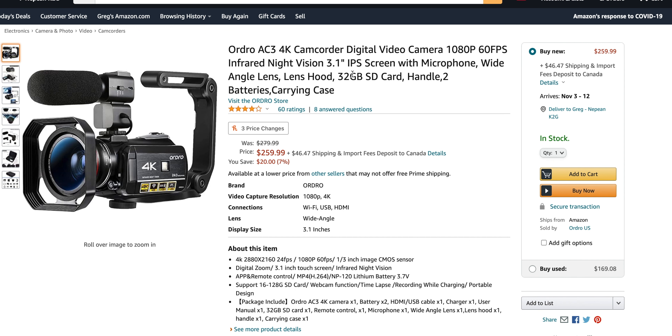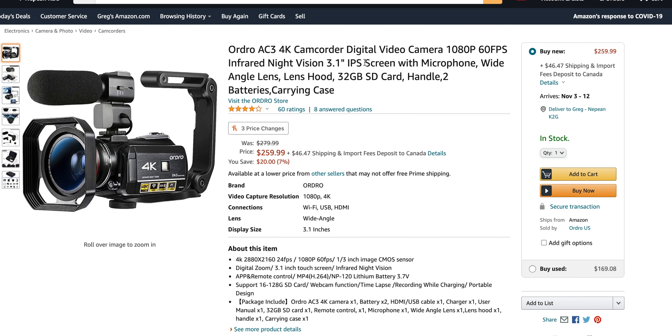This is the Ordro AC3 — the AC3 4K camcorder digital camera. It does 1080p 60, so if you want some ability to slow things down, you can. Infrared night vision, big screen, microphone, wide angle lens. The wide angle lens, just so you guys know, based on what I can see here, is just kind of a thread-mount wide angle. But still, they include it — that's cool.